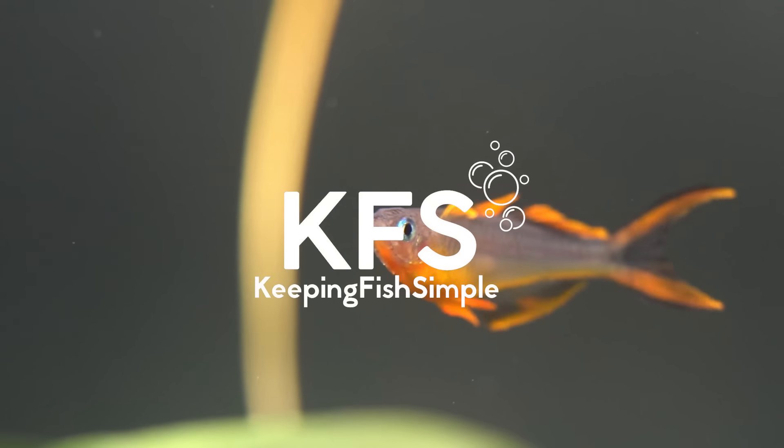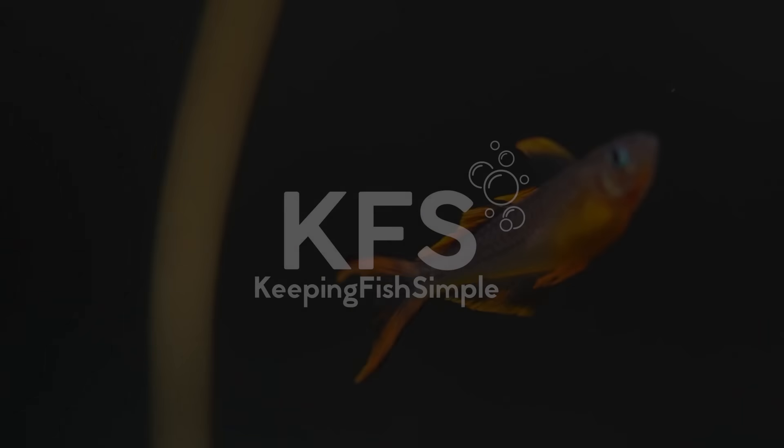Today we're going to be talking with my friend Elyza from Handpicked Aquatics, one of my all-time go-to favourite people for nano fish.